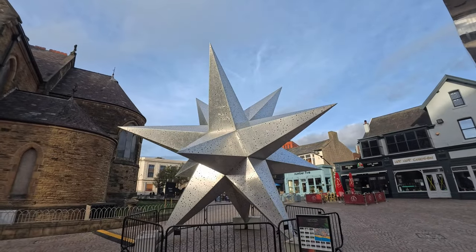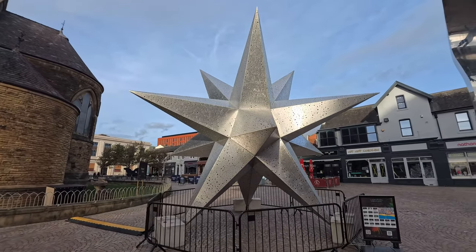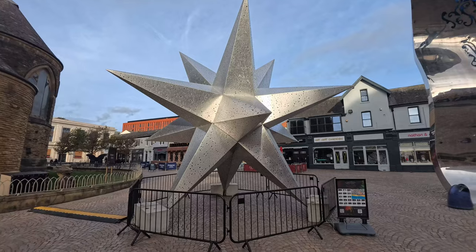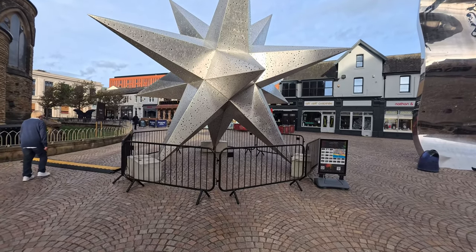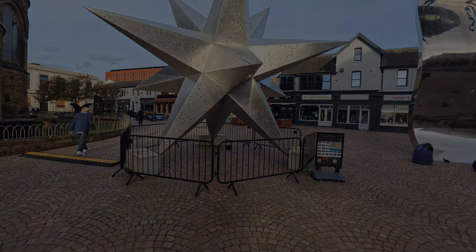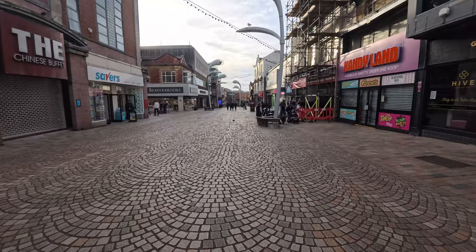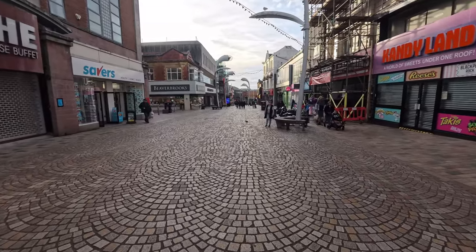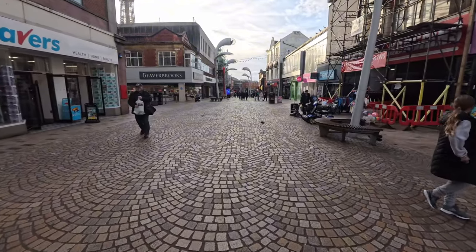It looks like the storm — the high winds from the storm the other day — didn't affect things too much here. I think we'll see a lot more damage further along toward the promenade. As you can see, we do have a couple of people out in town, probably doing their weekday shopping.